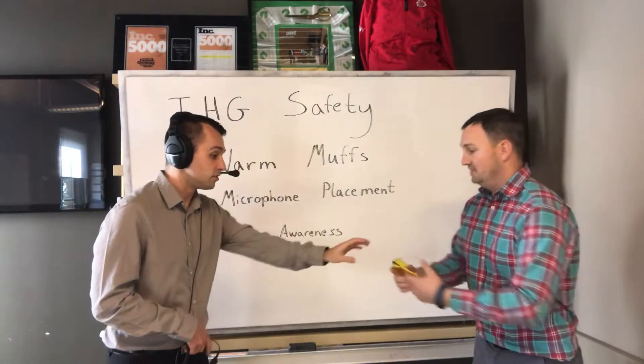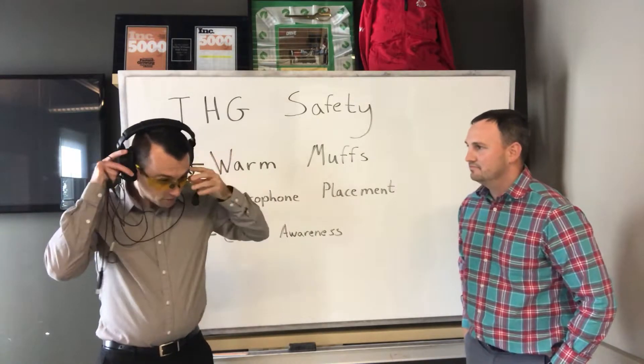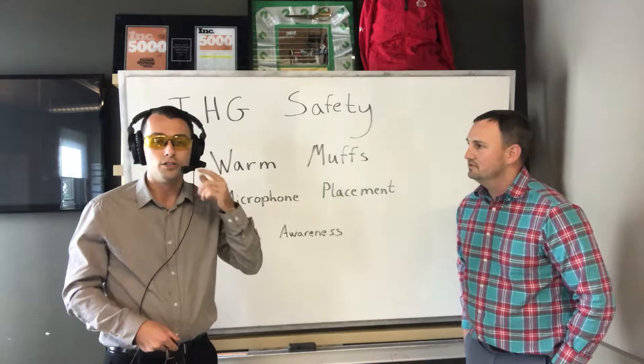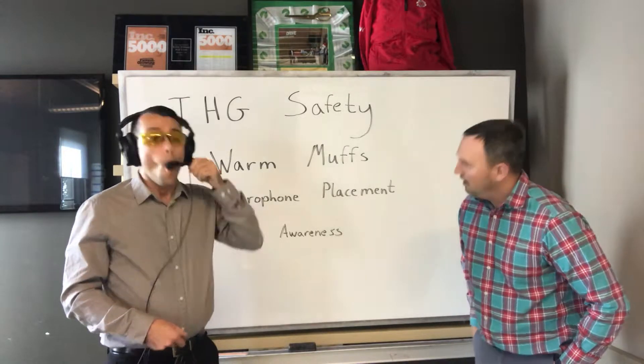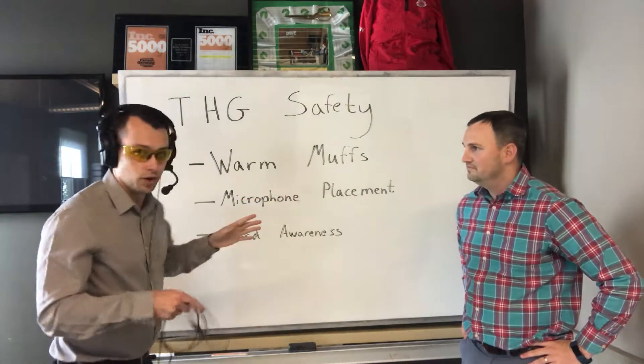Yeah, could I actually have those? I'm a little worried. So now that our eyes are safe and our ears are warm, we also want to be concerned about choking hazards with the microphone. You don't want it in too close because if you're on a phone call you may inhale, and we do not want that.